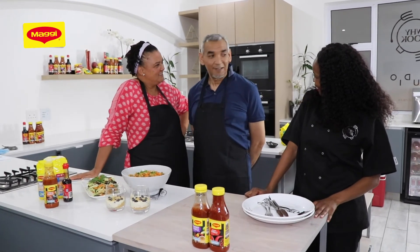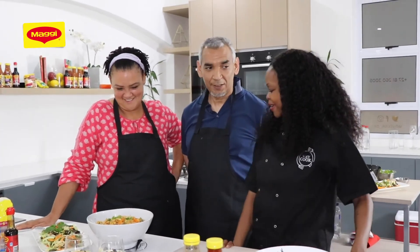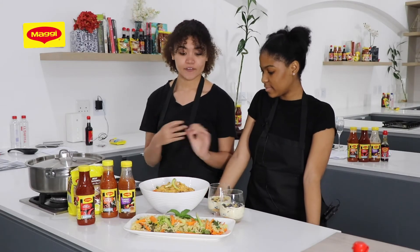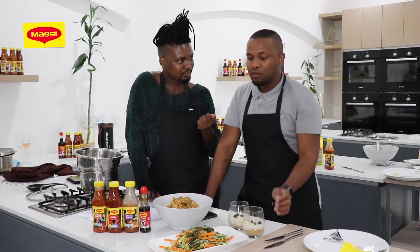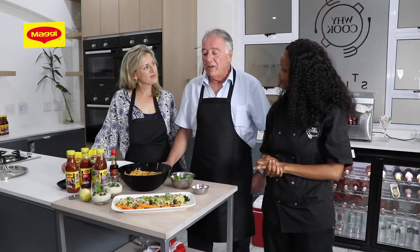It was lovely — fun and easy! They made a chicken, veg and egg fried rice, the Asian noodle salad, and their dessert was a blueberry cheesecake.